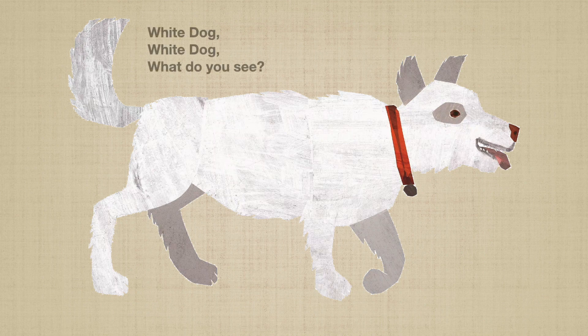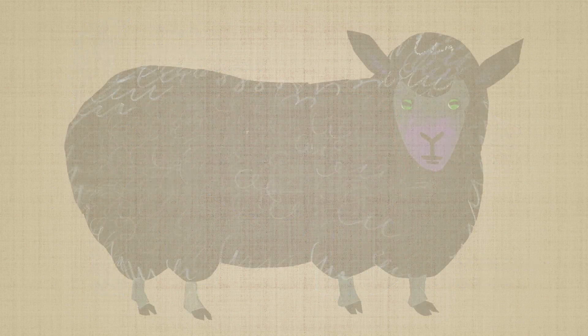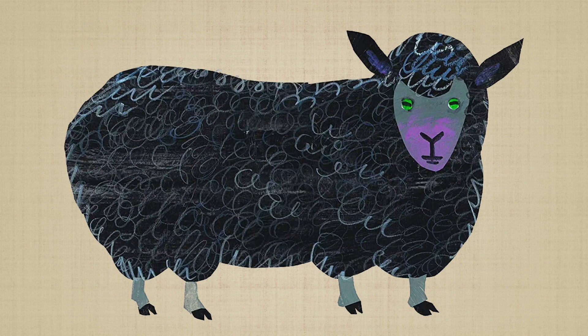White dog, wet dog, what do you see? I see a black sheep looking at me. Woof, woof. The black sheep is much fatter than me.